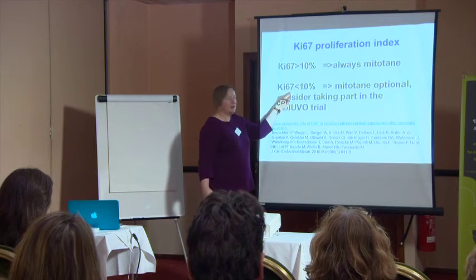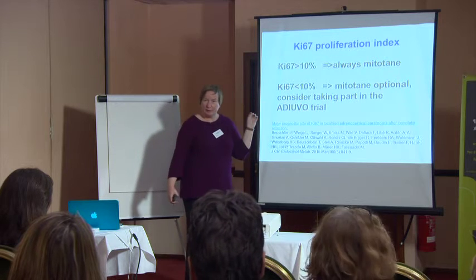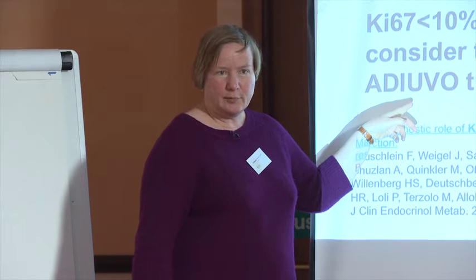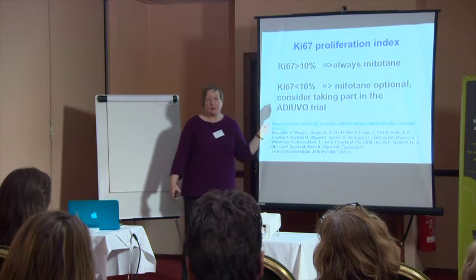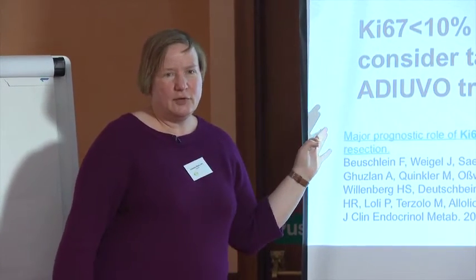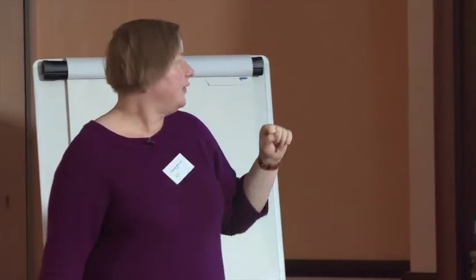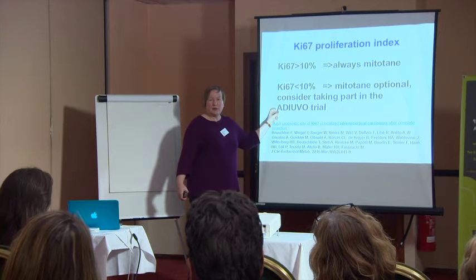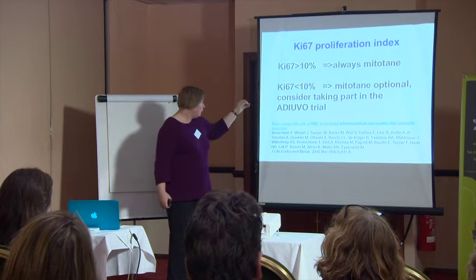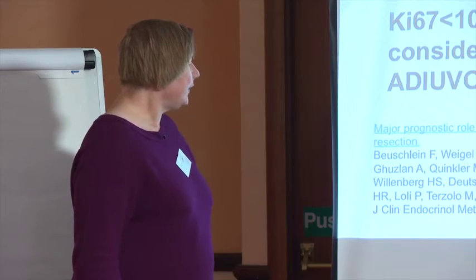If Ki-67 is less than ten percent, we do not yet know whether mitotane is beneficial, and we are currently running the adjuvant trial to find out. This trial is led by Massimo Terzolo in Italy; I am the UK chief investigator. Patients who have had successful tumor removal with a Ki-67 of less than ten percent can participate — they are randomized by computer either to mitotane or to observation. Only about one in five eligible patients agrees to take part, so more recruitment would be very valuable for future patients.